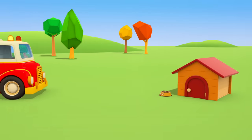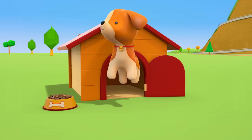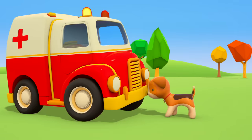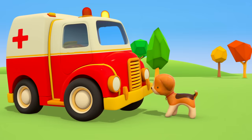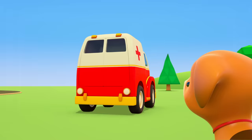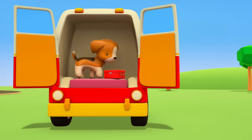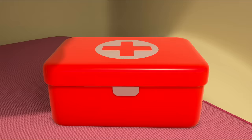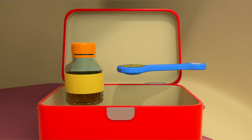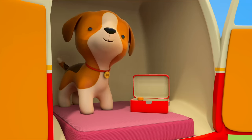A kennel. And inside, someone's coughing. It's a puppy. The little puppy has a sore throat, and he needs help quickly. Shall we see what the ambulance has in his trunk? That's right, a first aid kit for pets. And inside, there's some cough mixture, just for dogs. Let's pour out one spoonful and give it to the puppy. There's a good boy.